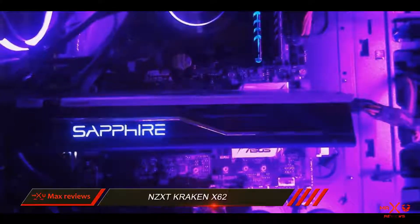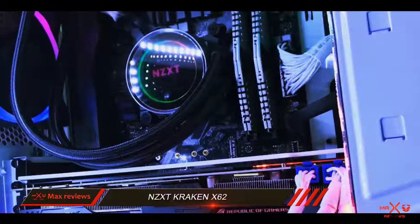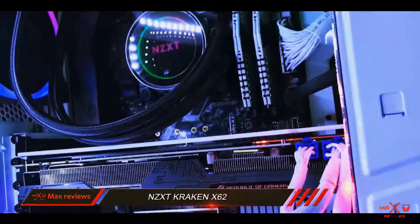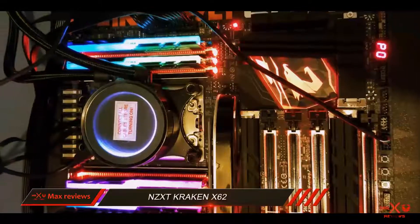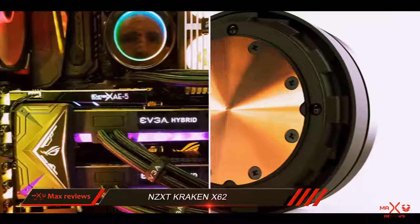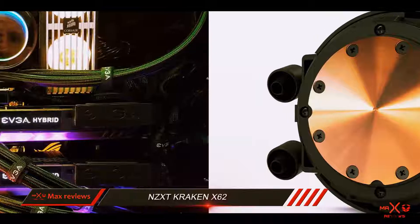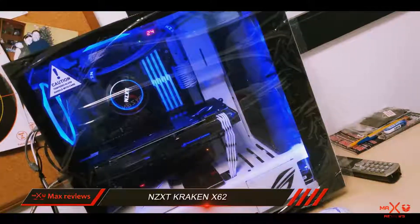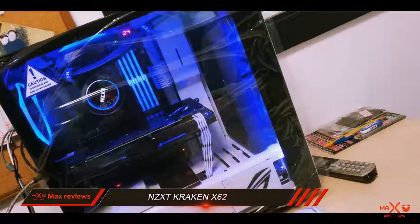At the bottom of the unit, you can discover the illumination. The X62 offers full RGB scale color options complete with modes to make an outstanding look for any system build. Taking into account all the features of the NZXT Kraken X62, the final conclusion is a highly positive one. The CAM software in particular takes this good cooler into the ranks of an incredible cooling solution thanks to its depth of customization.